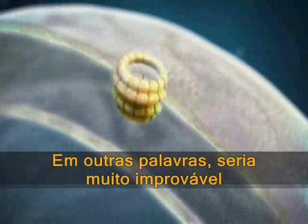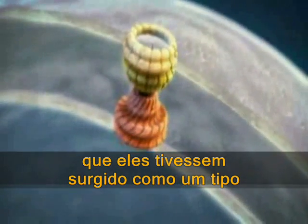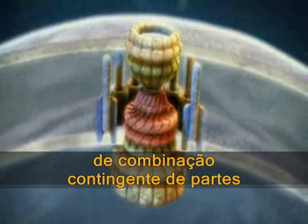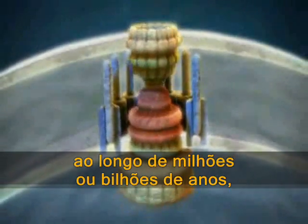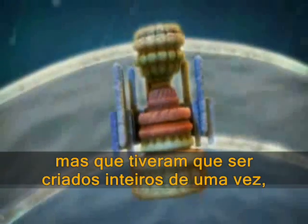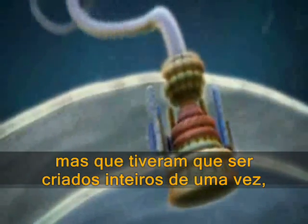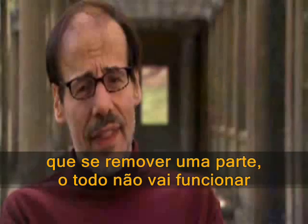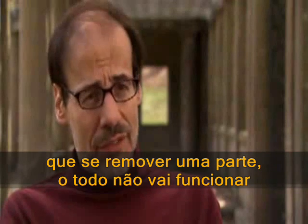In other words, it was very unlikely they could have come about through just a kind of contingent combination of parts over even millions or billions of years, but rather in a sense had to be created whole cloth all together at once, because everything fits together so well that to remove one part the thing wouldn't function.